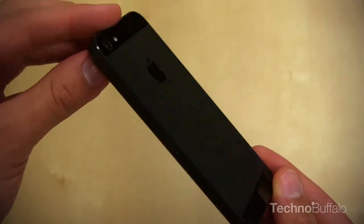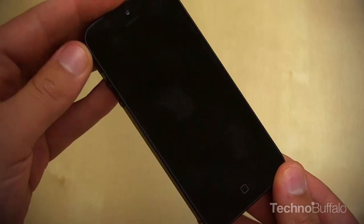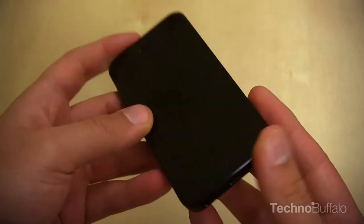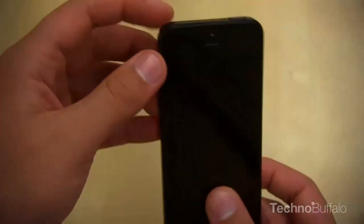What's up everyone? John Brettinger from TechnoBuffalo here. The iPhone 5 is easily one of the most anticipated handsets of the year, but with a bigger screen comes bigger expectations. Let's put the iPhone 5 through its paces and see if it deserves a spot in your pocket for the next two years.